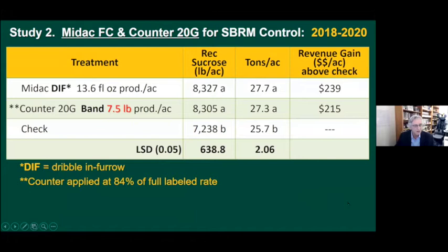Our second study covers three treatments common to our Midak and Bifender work over the last three years, 2018 through this past year, with root injury rating data that corresponds well with the yield data. These three treatments were common to all three years. This data suggests pretty strongly that Midak performs at a very comparable level to the moderate rate of Counter at 7.5 pounds — which is 84% of the full rate. Midak in all cases was applied dribble and furrow as Jake described.